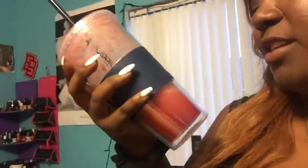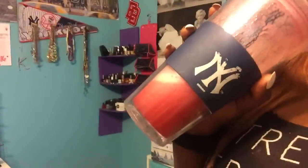My mom, who hates passion tea lemonade, said she liked this better because she hates the ones from Starbucks. So I might do a DIY tutorial on it once I figure out the details.